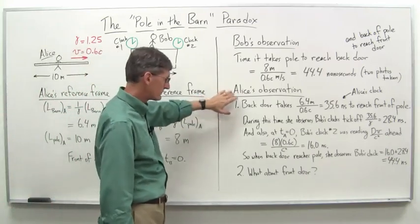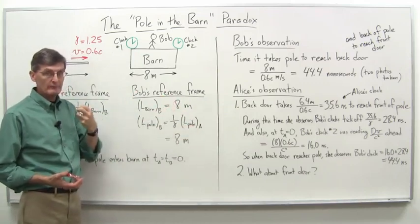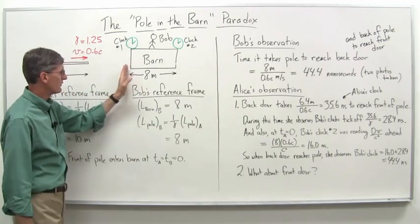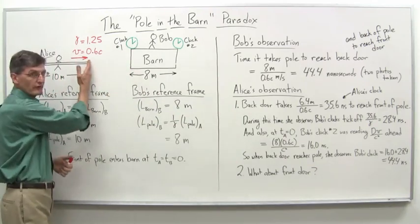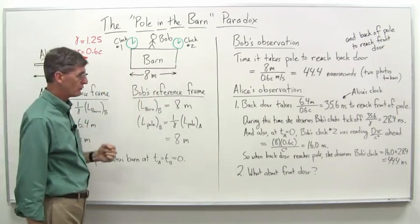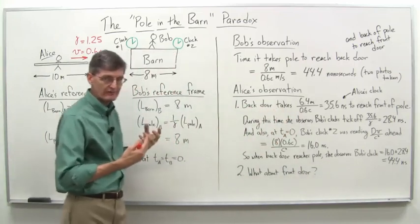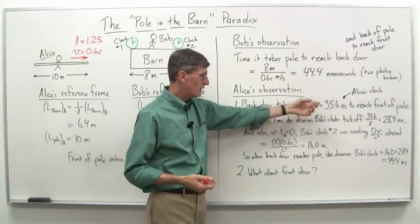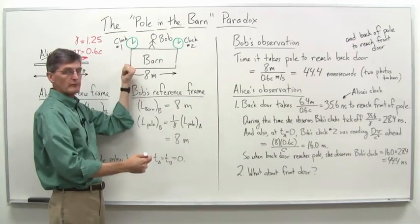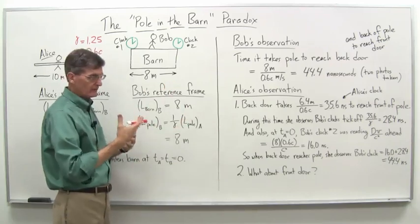So let's break down Alice's observation step by step. From Alice's perspective, it's not she who is running toward the barn — the barn is actually approaching her. In her frame of reference, she's stationary. We start at t equals zero, right when the barn gets to the front of her pole. Then the question is: how long does it take the back door to get to where the front of the pole is? From her perspective, the barn is 6.4 meters long, approaching at 0.6 times the speed of light. Do the simple arithmetic — you get 35.6 nanoseconds for the rear of the barn to reach the front of the pole.